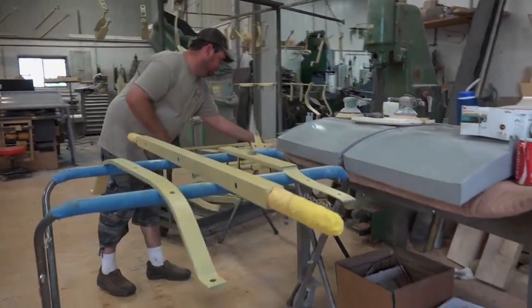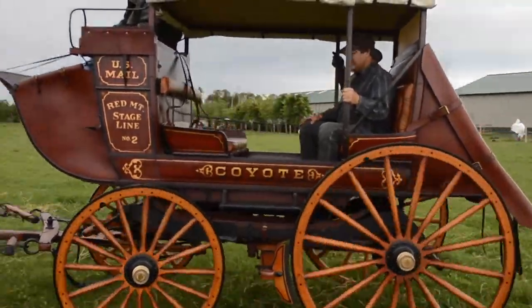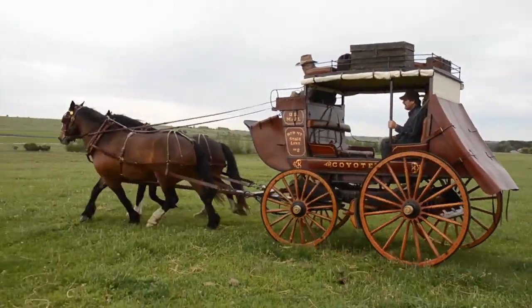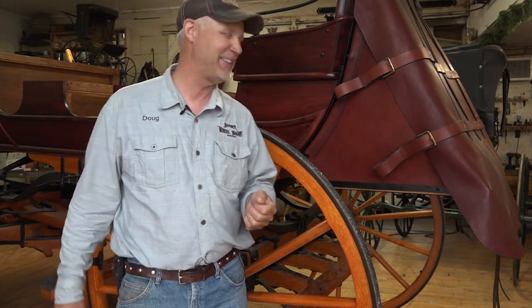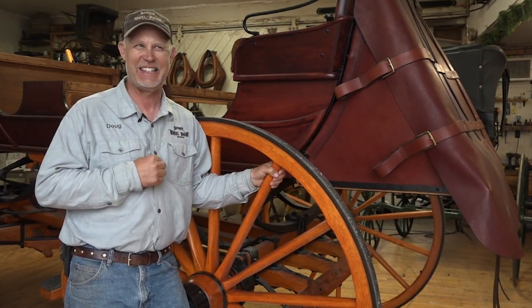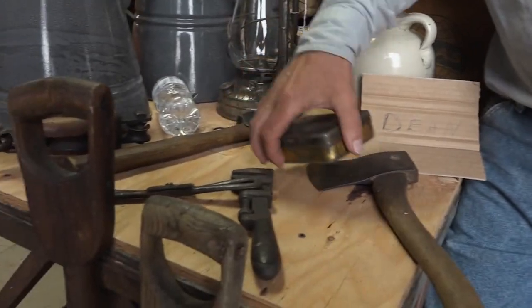Stagecoaches can cost $100,000, but there's no shortage of customers from all over the world wanting to own this icon of the American West, like the Japanese executives who came to buy a stagecoach for their theme park. I had an old Winchester leaning in the corner that we used for prop shots — an old '73 Winchester. They picked that gun up and it was John Wayne to them. These were executives wearing fancy suits. Hanson also offers less expensive but equally authentic pieces of the Old West in his retail shop.